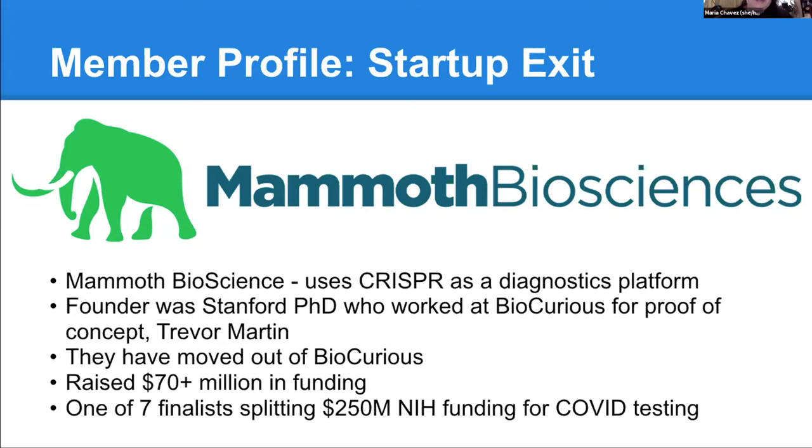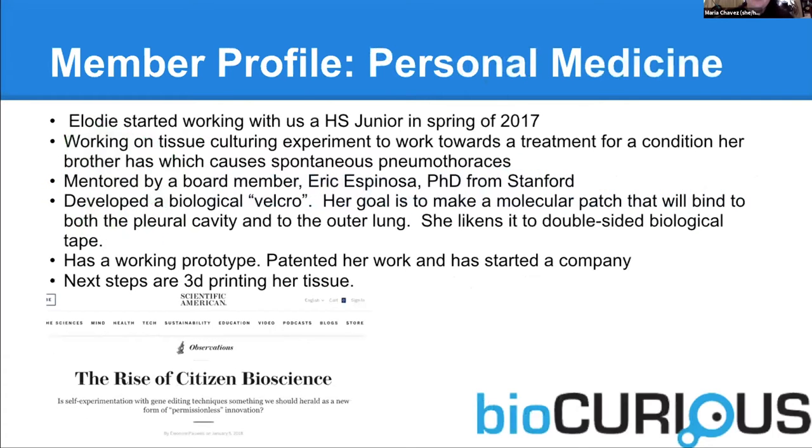We were really excited to be able to support them. They haven't been at BioCurious for a while — they're very large now. We tend to have companies that are more like two or three people, and once they get bigger than that, they tend to move out.